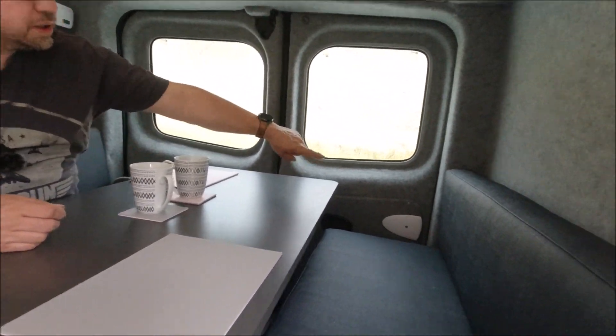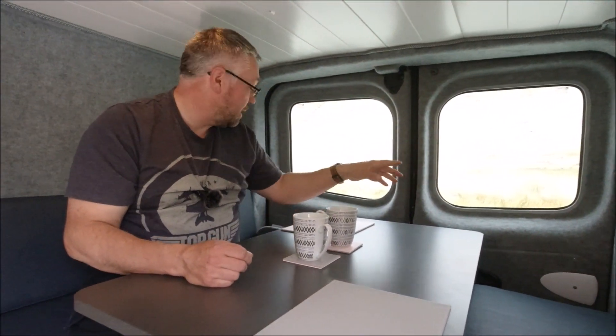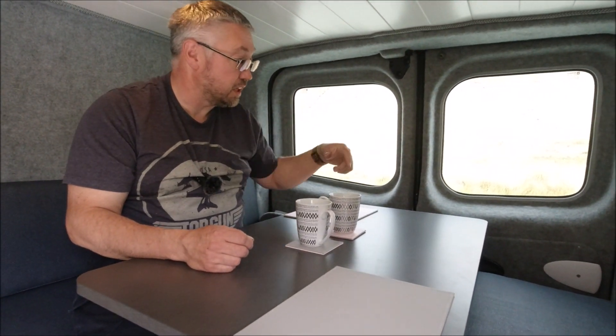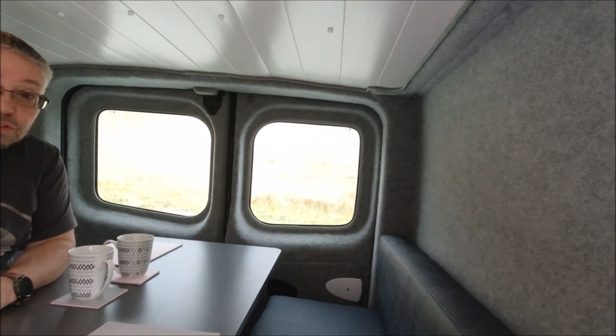There are a lot of 3D printed bits in here as well — hence the door handle and paws and stuff like that, just to tidy things up. That was one thing that was missing when we bought the van — there was nothing at the back, just a piece of metal sticking out. That was well worth changing up and it's really nicely finished off.